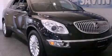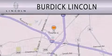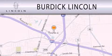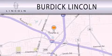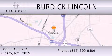This automobile won't last long at this price. Call and arrange a test drive now. Burdick Lincoln is dedicated to doing everything possible to ensure that the experience you have of selecting your next vehicle is as pleasant as possible. We are located at 5885 East Circle Drive in Cicero.